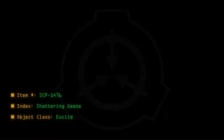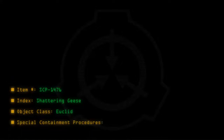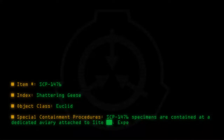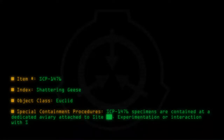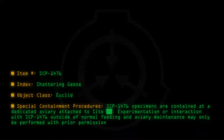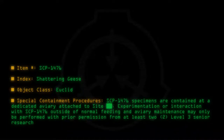Item number SCP-1476. Index: Shattering Geese. Object Class: Euclid. Special Containment Procedures: SCP-1476 specimens are contained at a dedicated aviary attached to site. Experimentation or interaction with SCP-1476 outside of normal feeding and aviary maintenance may only be performed with prior permission from at least two level 3 senior research staff, and any excess specimens must be disposed of via incineration.